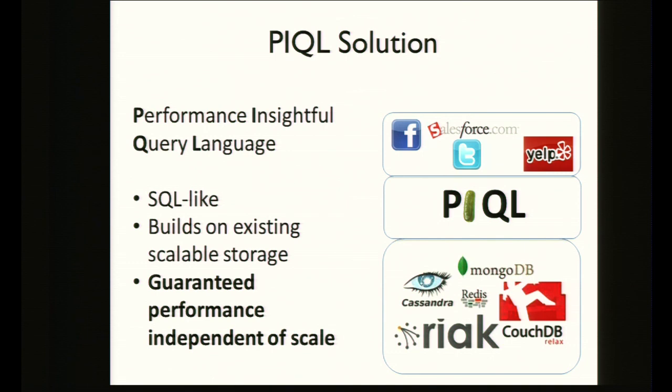Instead, we have a solution called Pickle. It stands for the Performance Insightful Query Language, and it's a SQL-like language that builds on top of existing key-value stores. You still get your high-productivity SQL language, but we guarantee performance independent of scale.